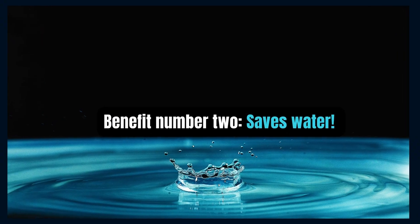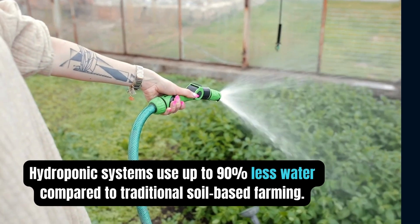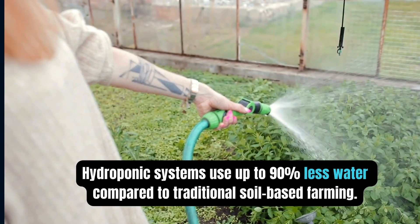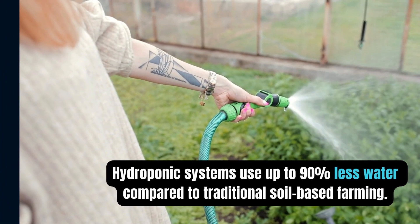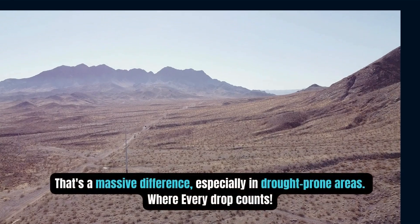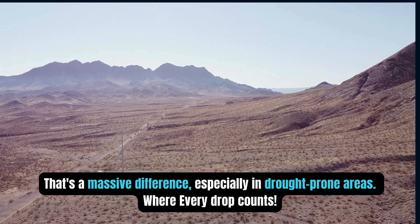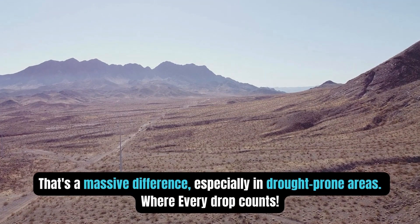Benefit number two: saves water. Hydroponic systems use up to 90% less water compared to traditional soil-based farming. That's a massive difference, especially in drought-prone areas where every drop counts.